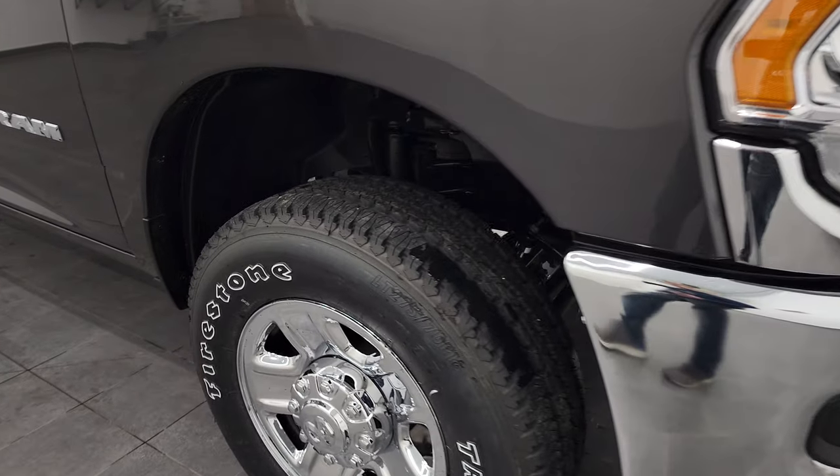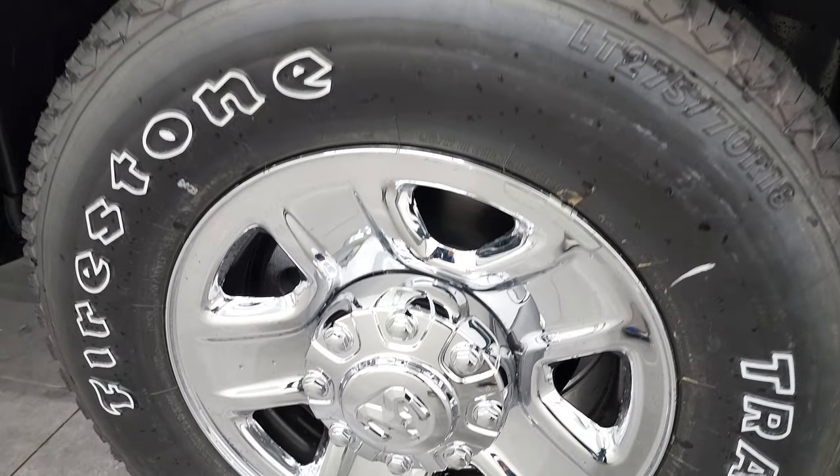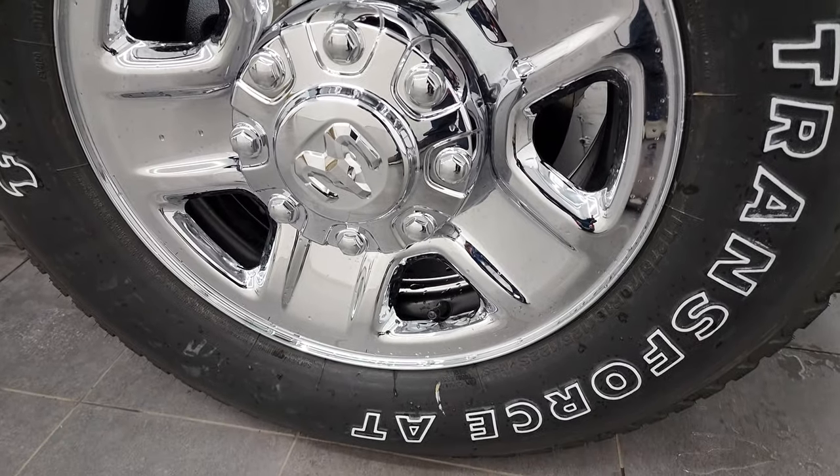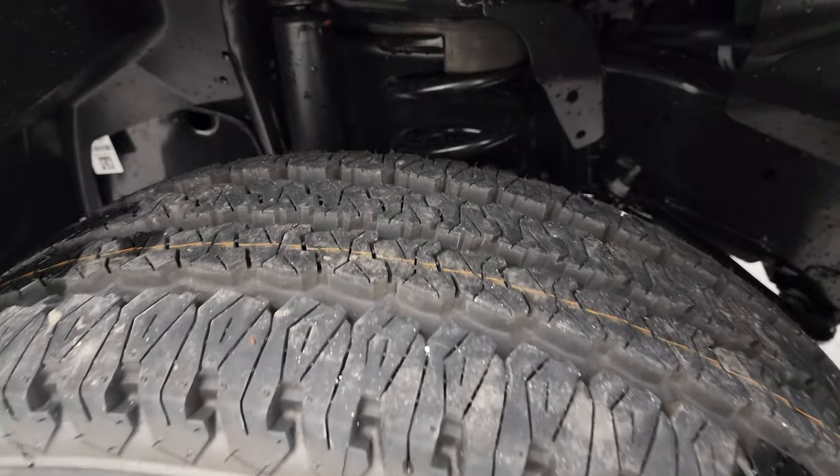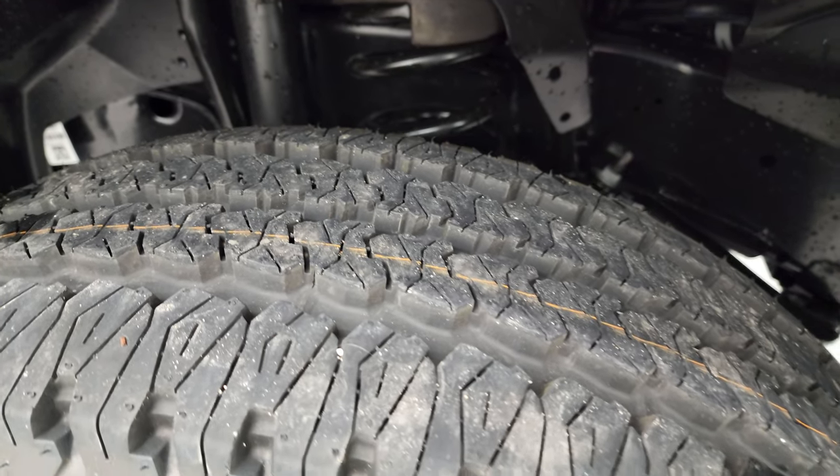It comes with the steel rims with the chrome covers and Firestone Transforce AT tires. These are LT275 70R18 tires and they've got an all-terrain tread pattern on them.